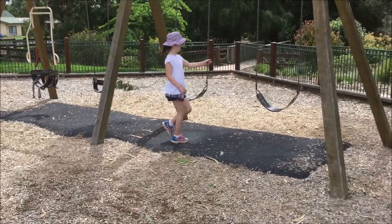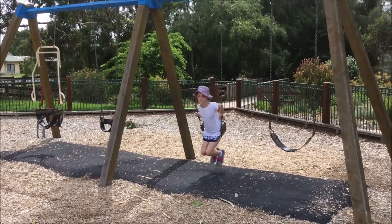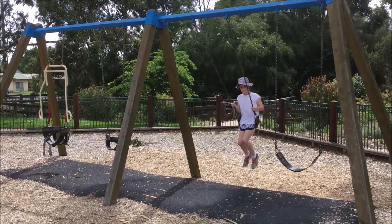Cleo loves playing on the swing. A swing is a simple machine. The chains are attached to the top beam and can pivot to help Cleo swing. Look at her go.